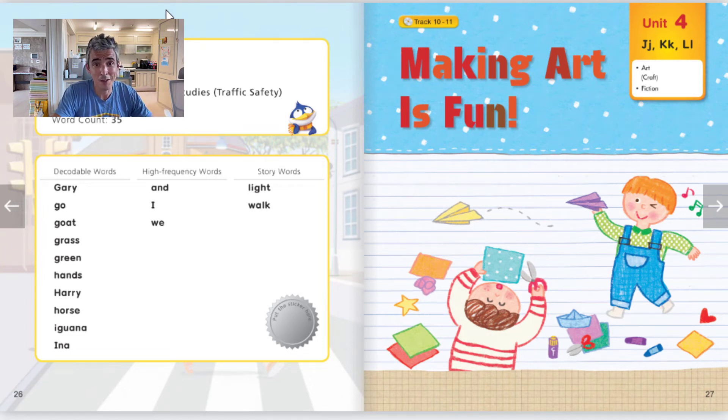Hey everyone, it's me, Brian Teacher. In this video, we'll do the reading practice for the story, Making Art is Fun. Please listen and repeat. Are you ready? Then let's get started.